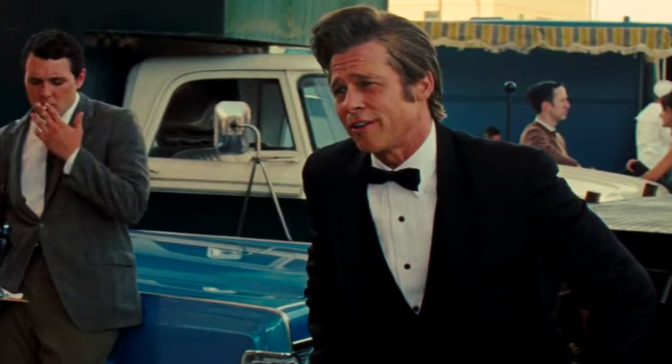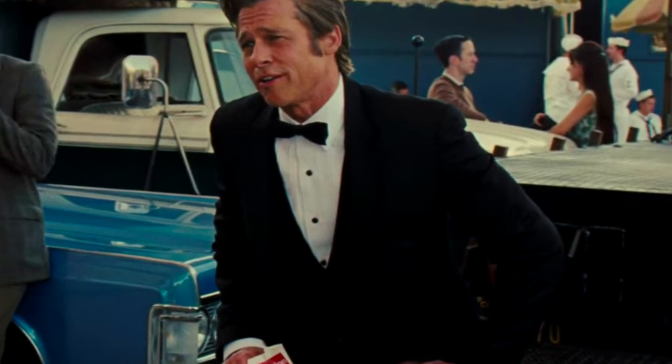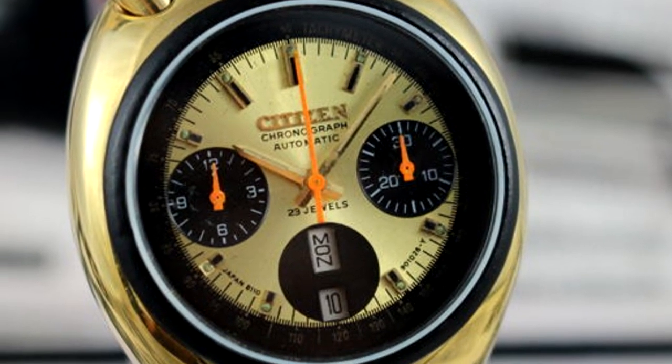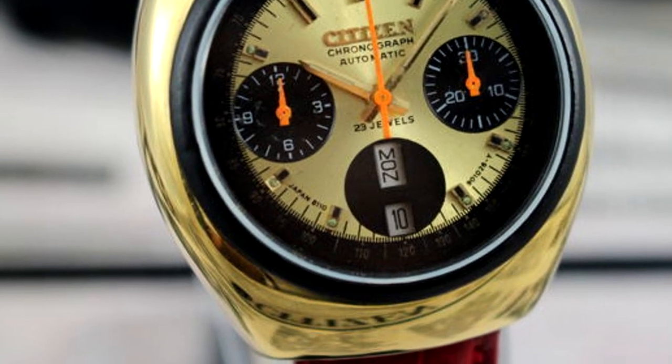In fact, many stuntmen of Cliff's time would likely have been Eagle Scout levels of military and survival trained, many of them in his age being veterans of either World War II or the Korean War. His timepiece shows the masterful level of research the whole crew did in designing his character's look.